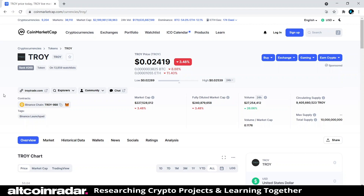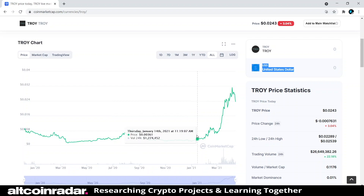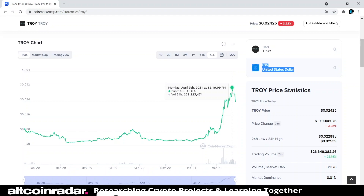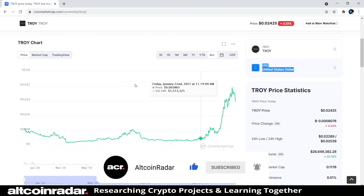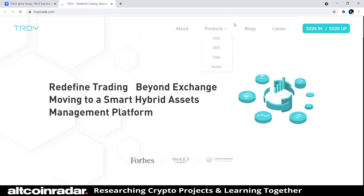Currently Troy is ranked number 269 on CoinMarketCap and it's trading for two cents, down three percent at the time of filming. Looking at past price action, it's been going up quite a bit lately. In January 2021 the project was trading for 0.002 cents — less than a penny — and at its all-time high on April 5th it hit three cents, which is quite a bit of upside.